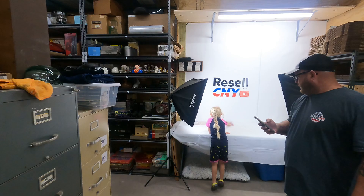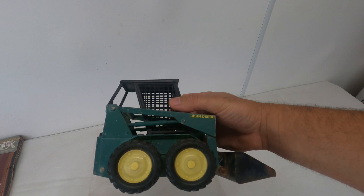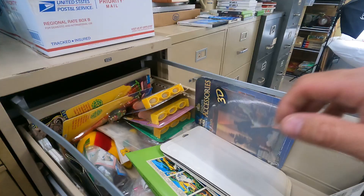Next — this is a garage sale find from just last Friday, listed immediately. It's an Ertl skid steer/bobcat, kind of says John Deere on it. I picked it up for three dollars without even looking it up, thinking it would do even better, but it just sold for ten dollars plus shipping. We didn't make much but we bought a bunch of other stuff at that sale.